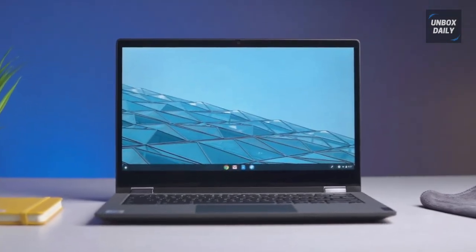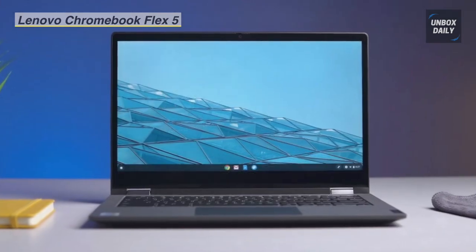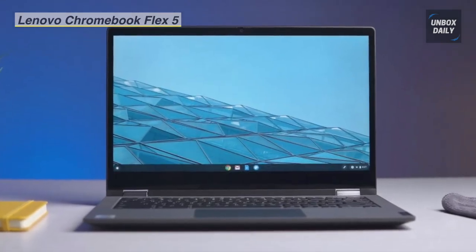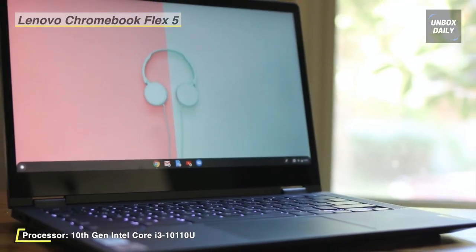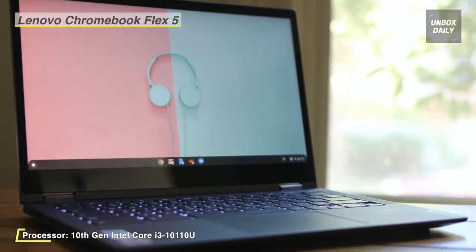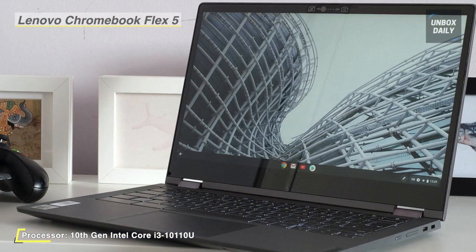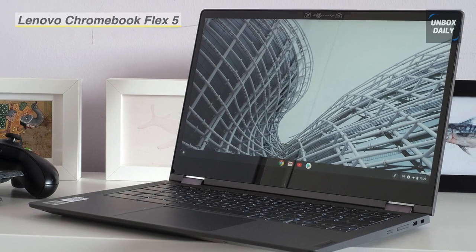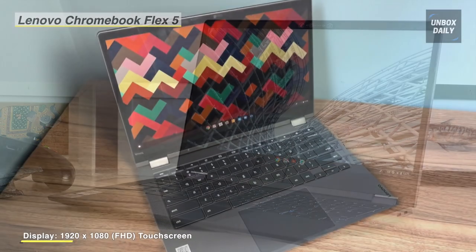Next up on the list is the Chromebook Flex 5. It is powered by an Intel 10th Gen Core i3 processor and offers up to 10 hours of battery life to let you get things done quickly and easily with all your favorite Chromebook features. It is designed for optimal comfort and typing experience in laptop mode, with a full backlit keyboard featuring 1.4-millimeter key travel distance.